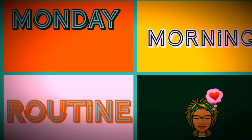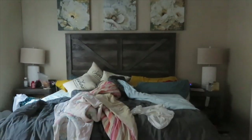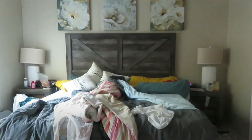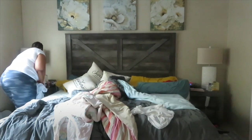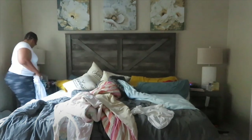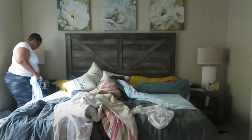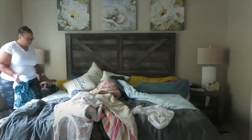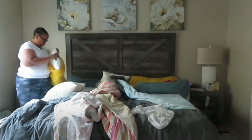This is my Monday morning routine. Every Monday morning is basically the same — I start the day trying to refresh each room. On Mondays especially, I take the sheets off the bed and wash those so that they're nice and fresh for the week.